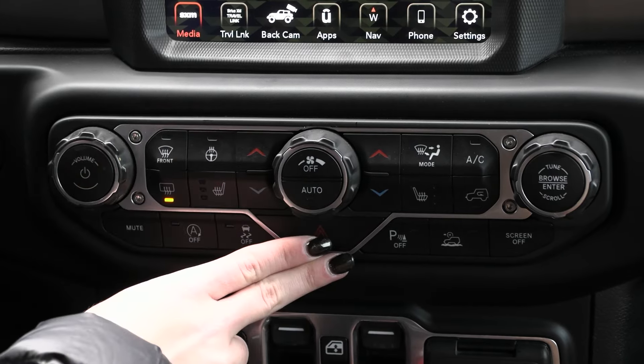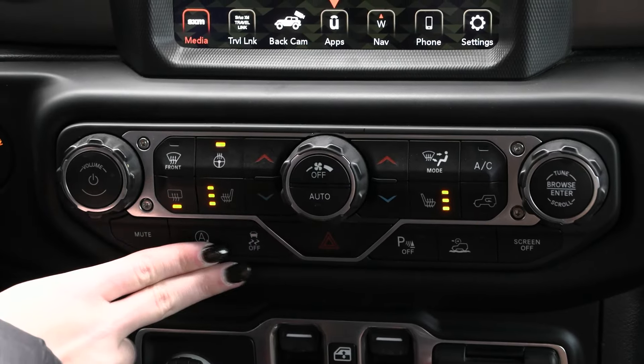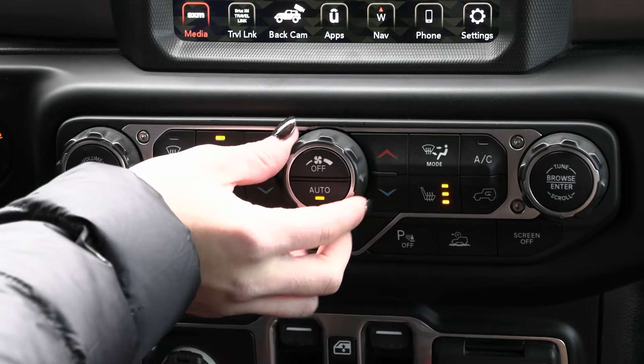You also have your climate controls along with the comfort feature of the heated seats for both driver and passenger and the heated steering wheel. You have your dual zone climate system so both people are most comfortable, along with your auto temp control and more.